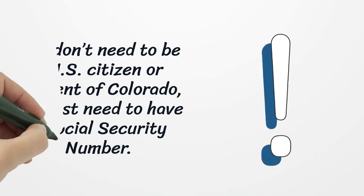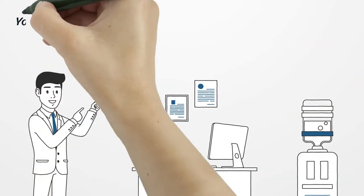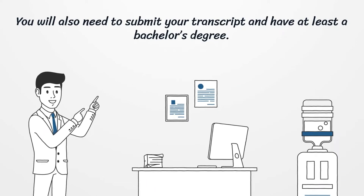You don't need to be a U.S. citizen or resident of Colorado — you just need to have a social security number. You will also need to submit your transcript and have at least a bachelor's degree.